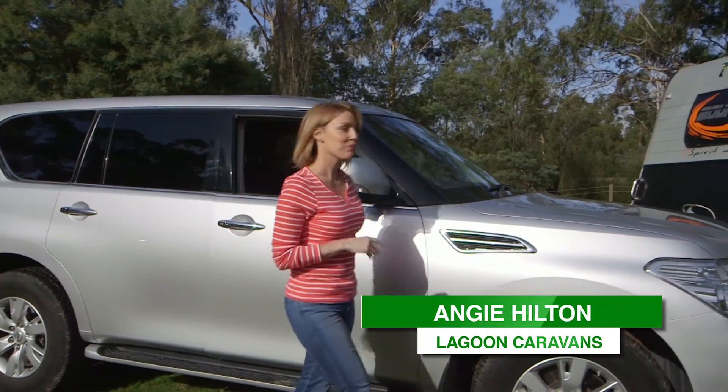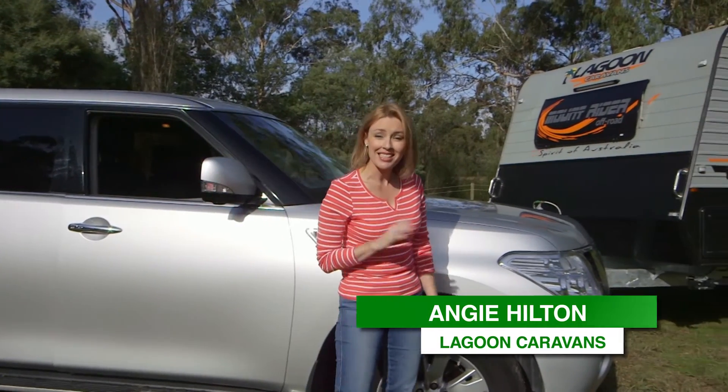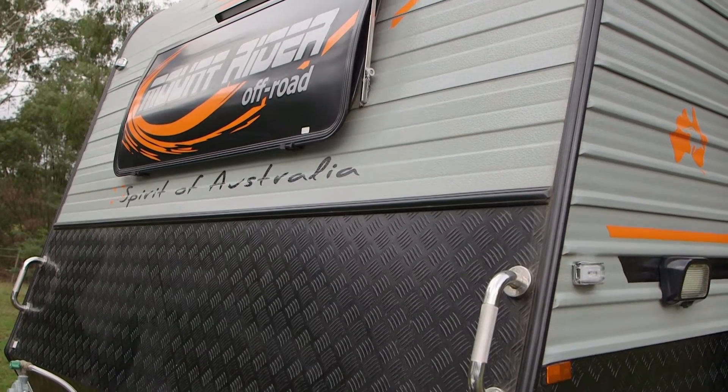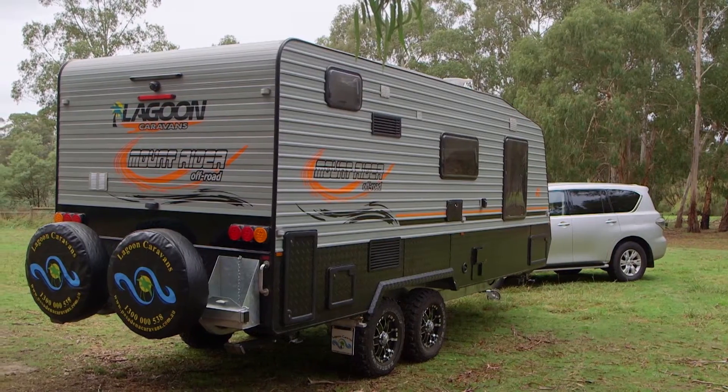Occasionally I like to rough it, go camping in extreme places that not every van can access. The Mount Rider by Lagoon is one such beast to take me there.